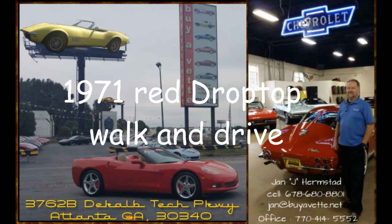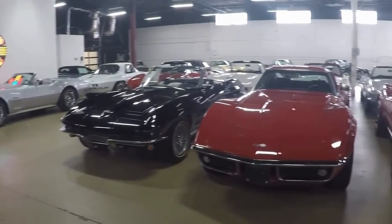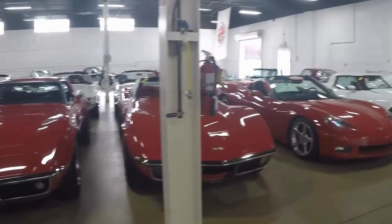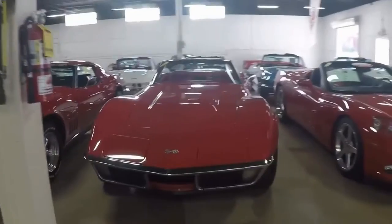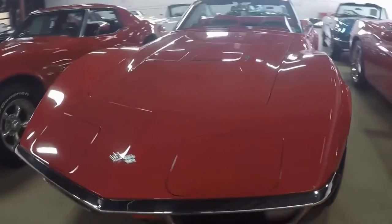Hello, this is Jan Hermstad at BioVet. Today we are going to look at a 1971 non-matching numbers 454 drop top. It's red on the exterior, it has a white top, has a red interior — beautiful '71, great chrome.